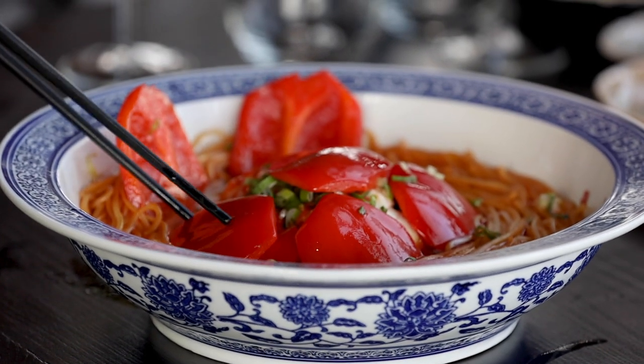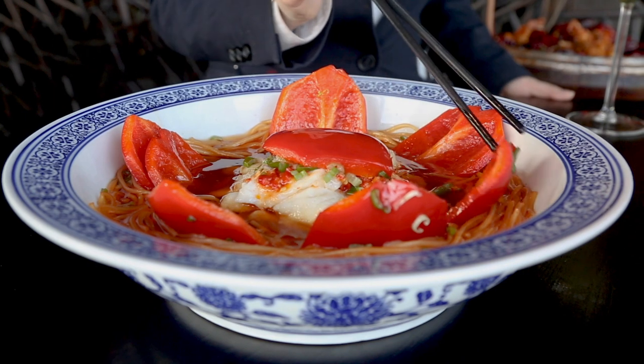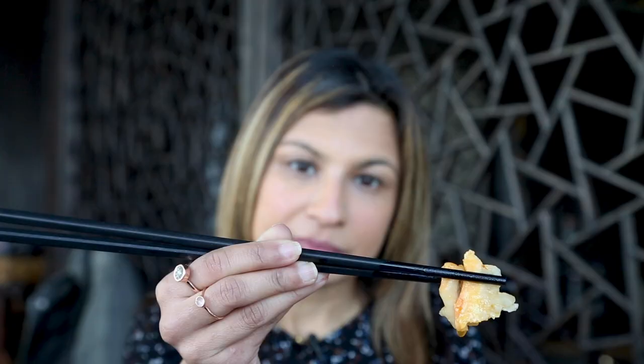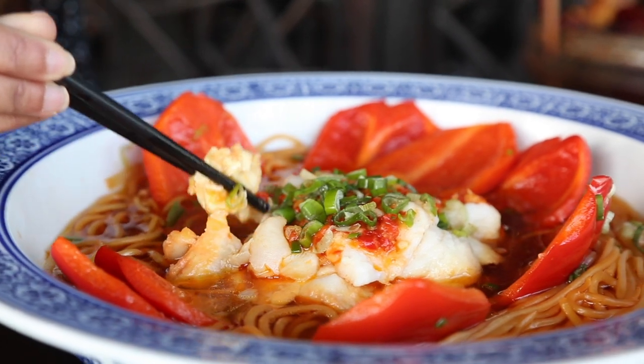This is the halibut red-style noodles, where you've got lots of silky noodles immersed in a Sichuan broth, with tenderly cooked halibut concealed by the red Chinese peppers. Great presentation, I must say. This is literally the perfect comfort dish — the noodles are so silky, the broth is just full of flavor, and the halibut is just perfectly cooked.